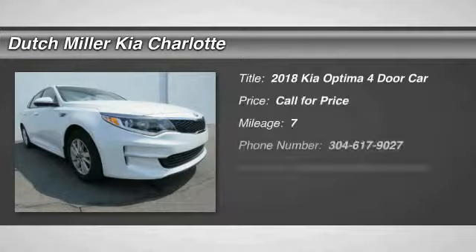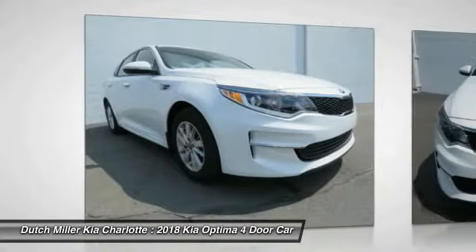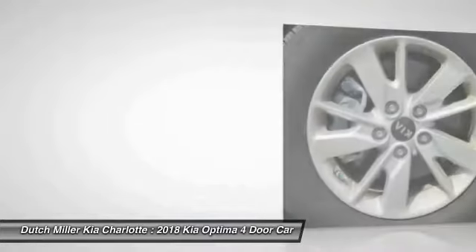The 2018 Optima — the all-new Kia Optima offers a new level of style and performance features from Kia. The Optima also features engine management systems like direct injection and turbocharging, which enhance performance without sacrificing fuel efficiency.